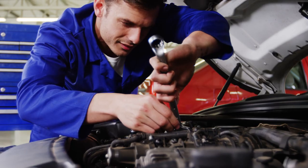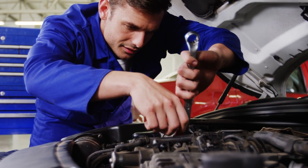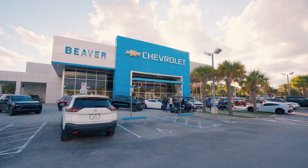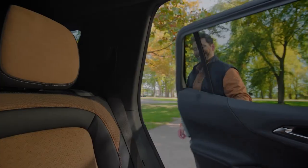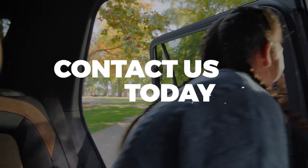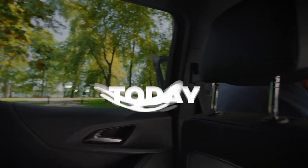Regular inspections are crucial for your safety. Don't wait until it's too late. Trust Beaver Chevrolet for all your vehicle inspection needs. Contact us today to schedule your appointment and experience top-notch inspections and service.